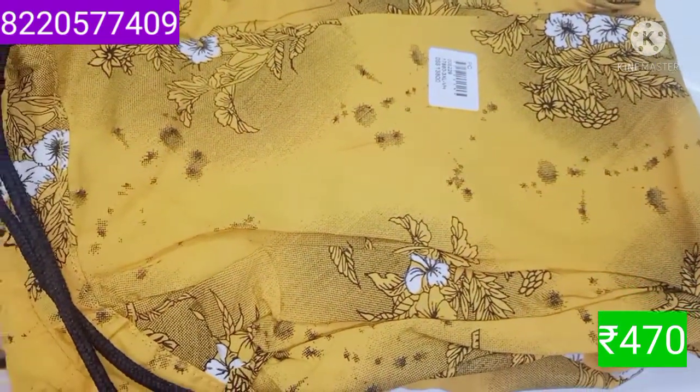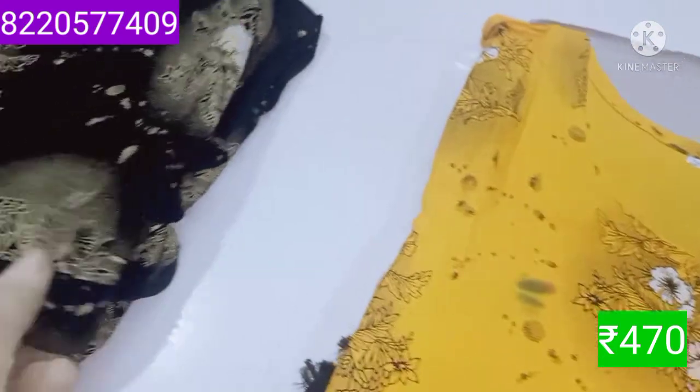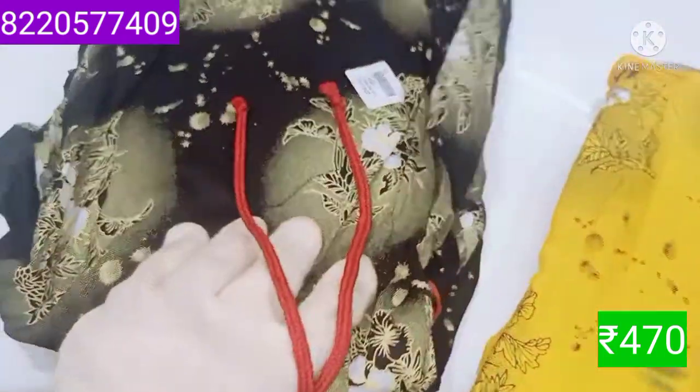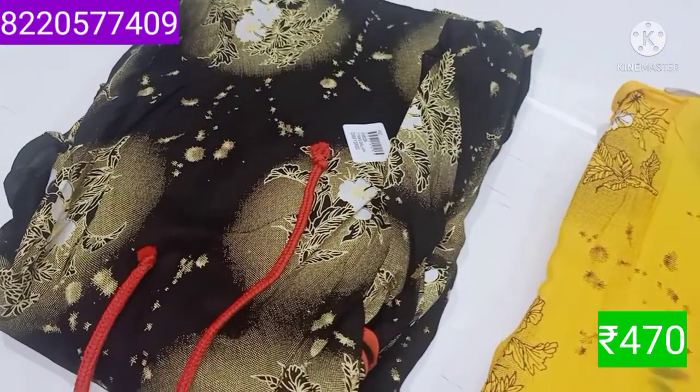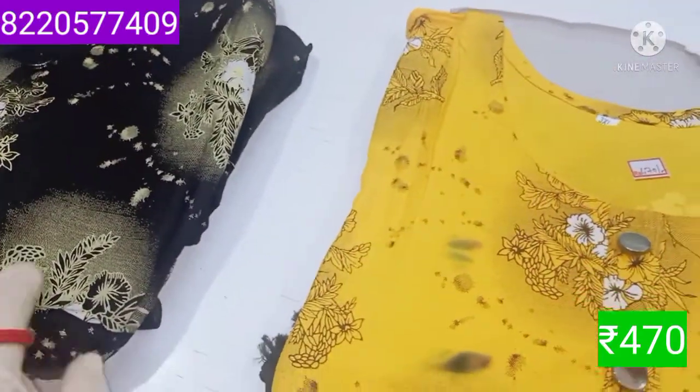The long top — the pocket is very thick, cloth-wise is very thick. The top is available in black color and red color. The price is Rs. 470.